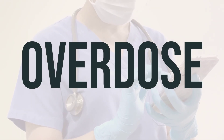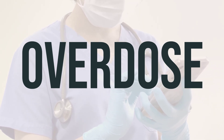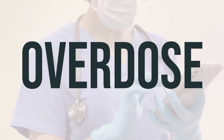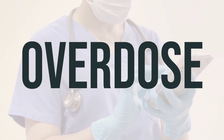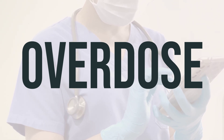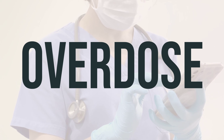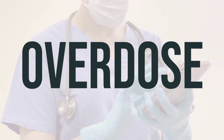If someone takes too much Xcopri and experiences severe symptoms like fainting or difficulty breathing, seek immediate medical help. In the US, you can call 911 or your local poison control center at 1-800-222-1222. In Canada, residents can call a provincial poison control center for assistance.